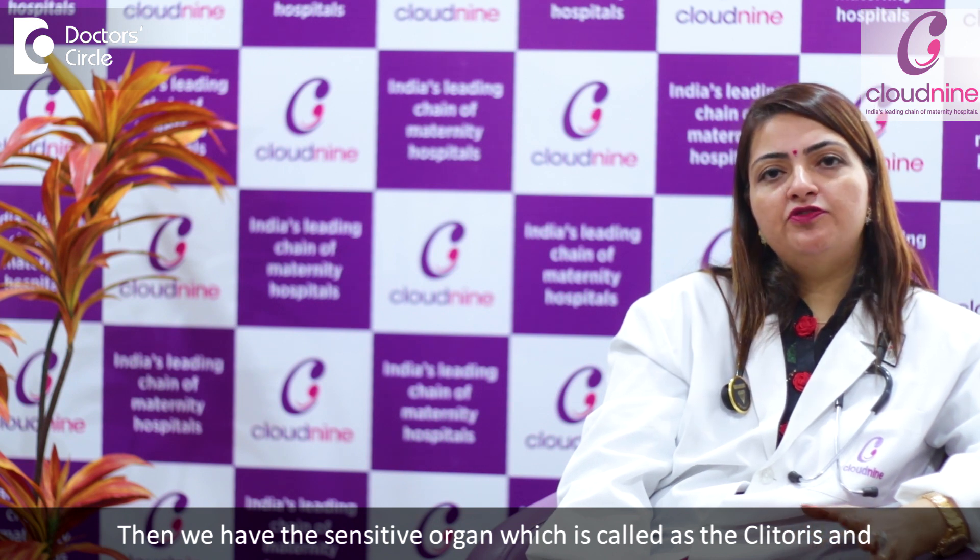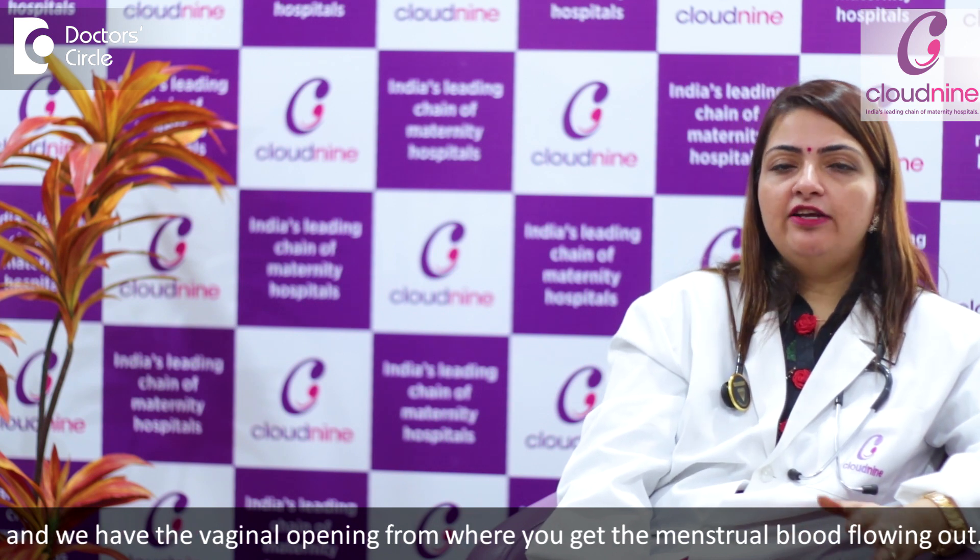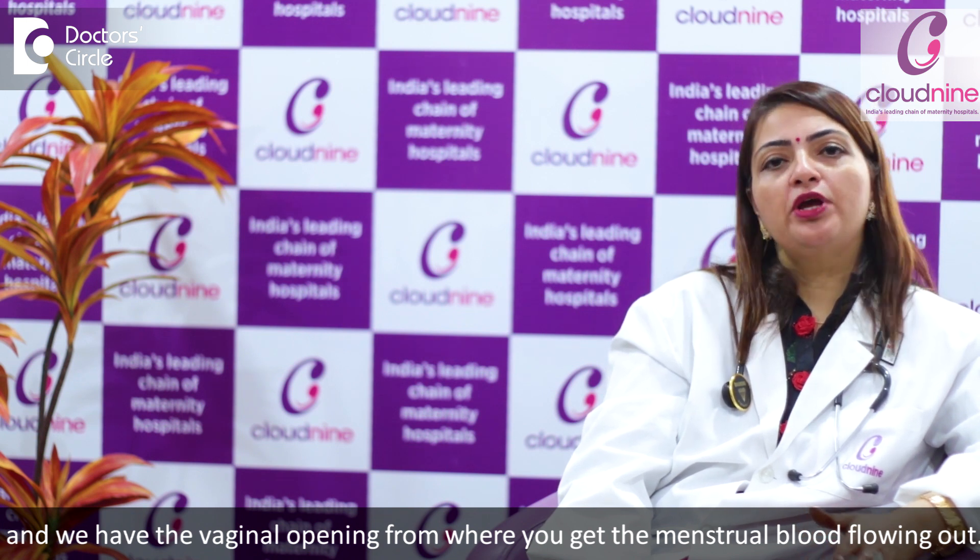The female reproductive system comprises of the external reproductive organs and the internal reproductive organs. The external reproductive organs include the vulva, which is the external part you see, comprising of the labia majora and the minora. Then we have the sensitive organ called the clitoris, and the vaginal opening from where you get your menstrual blood flowing out.